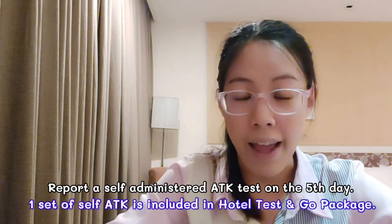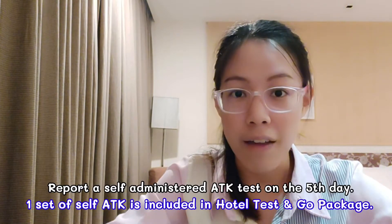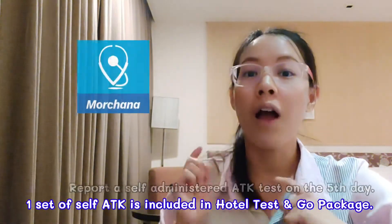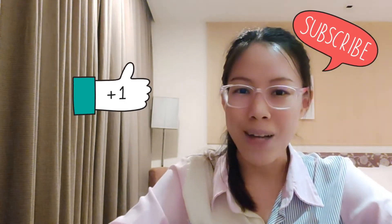However, after the Test and Go package in Thailand, you still have to take the ANTK test on day 5 and report the result on the application called Mocha as well. I hope this video is useful for you. If you like it, please don't forget to press like and subscribe — thank you so much and thanks for watching, bye.